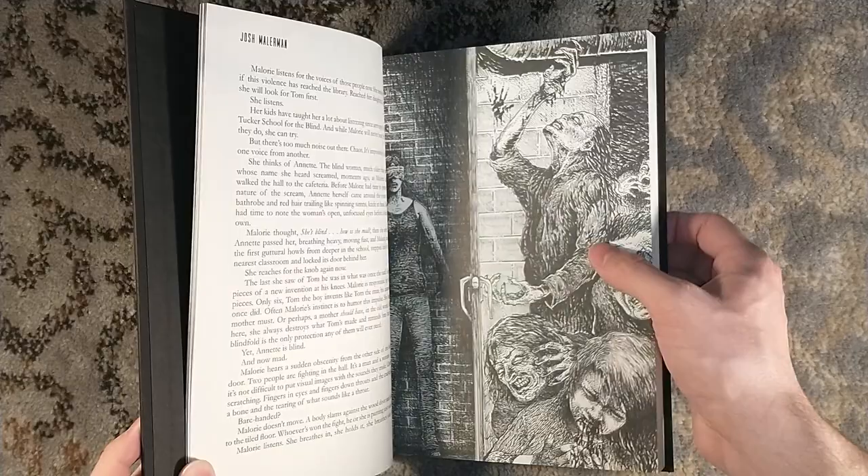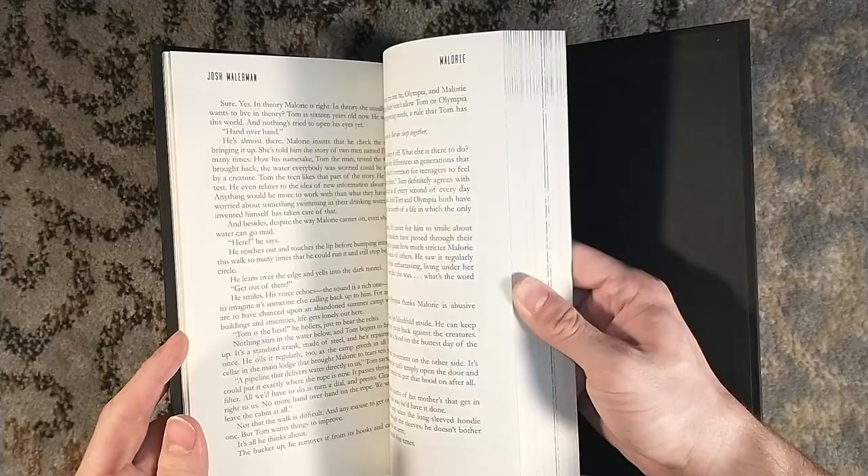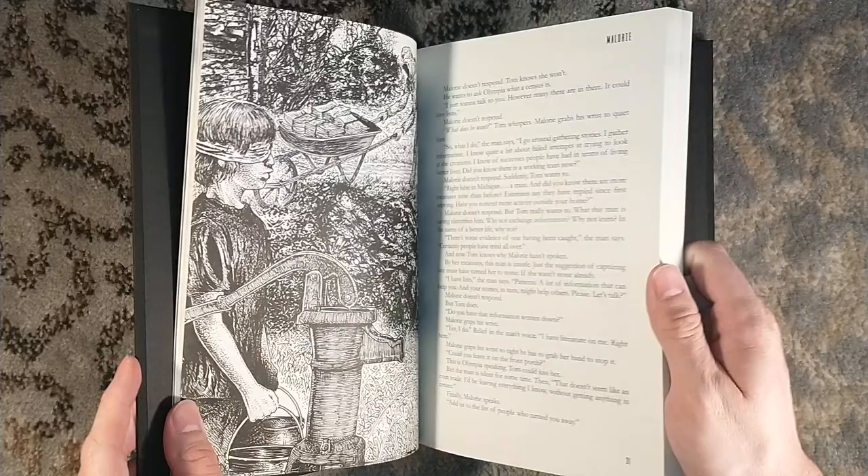Very Glenn Chadbourne-esque zombies going on in the interior art here. So you can probably find a signed trade edition for pretty cheap, but this edition you'd have to go to the secondary market.